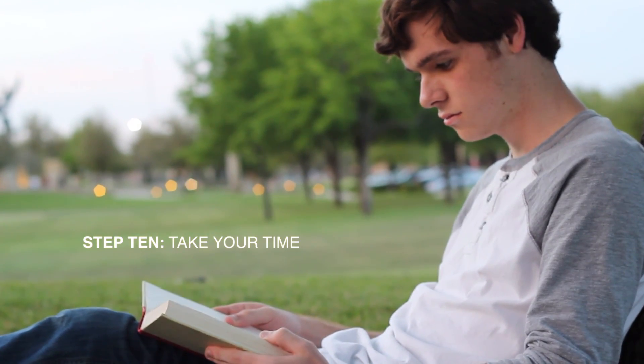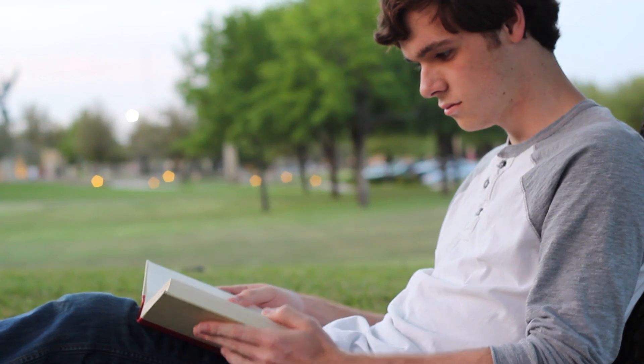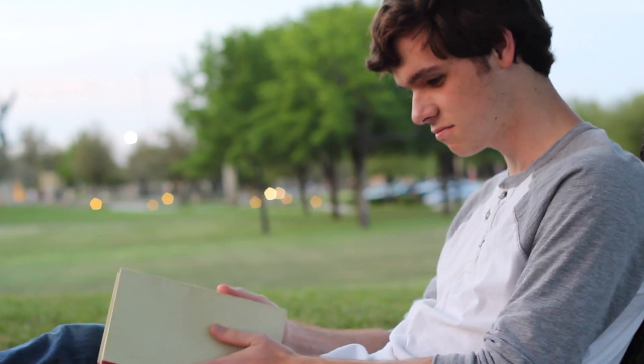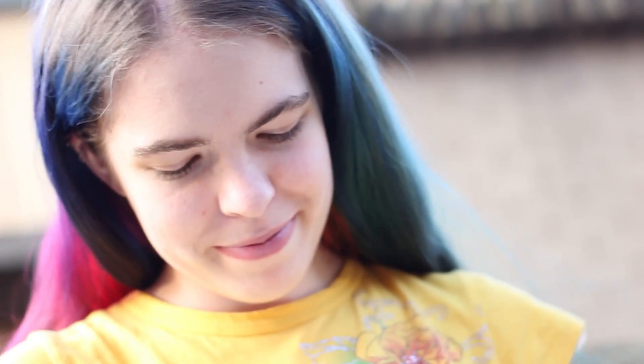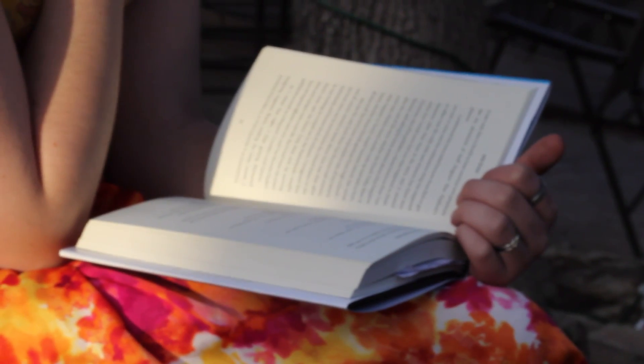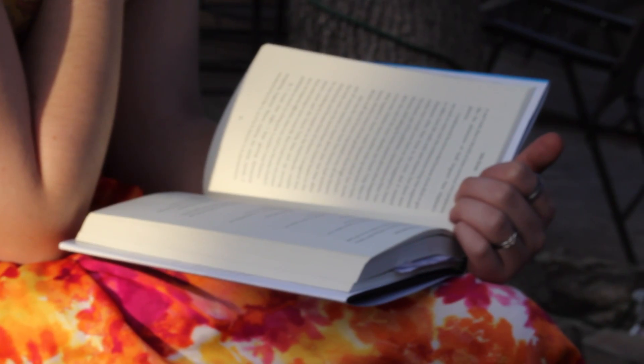Step 10: When you finish the book, you'll close the back cover. Then you should make sure to take at least a few minutes to sit and contemplate the book. Finishing a book and entering the real world too quickly can result in a sort of shock similar to the feeling you get when you stand up too quickly after lying down for an extended period of time. And don't forget to keep reading — find more books to read and repeat the steps above. Your life will feel more full, and so will your vocabulary.